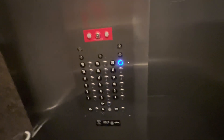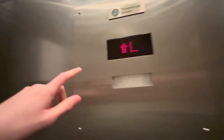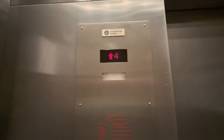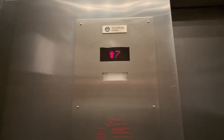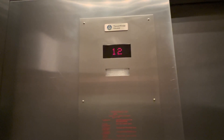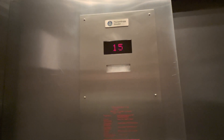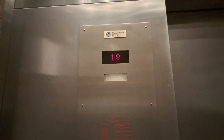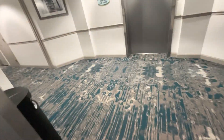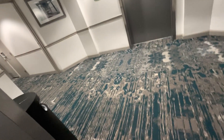All right, it is the next day and we are at the Sea Glass Tower. It is a very rainy day so I don't know if we can get a view. I don't think we can, but this building is basically just...